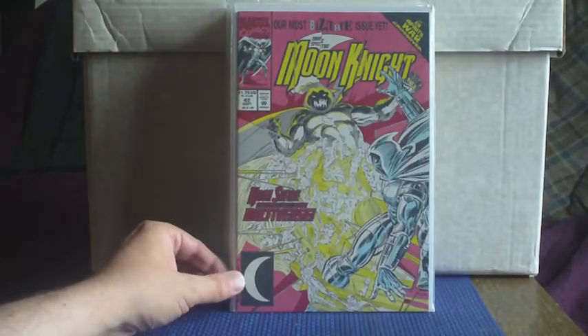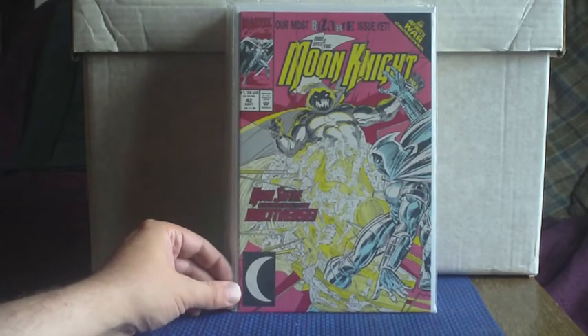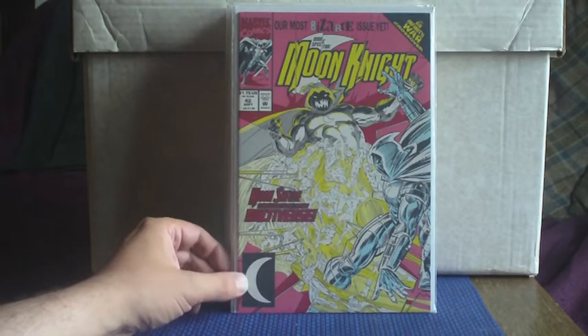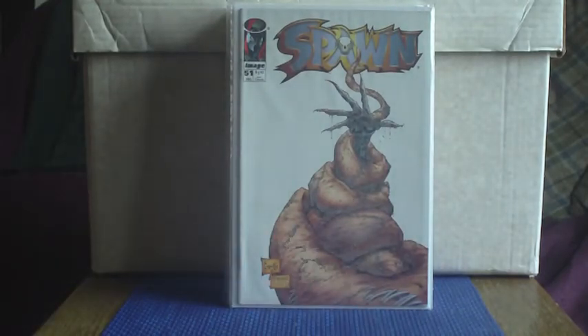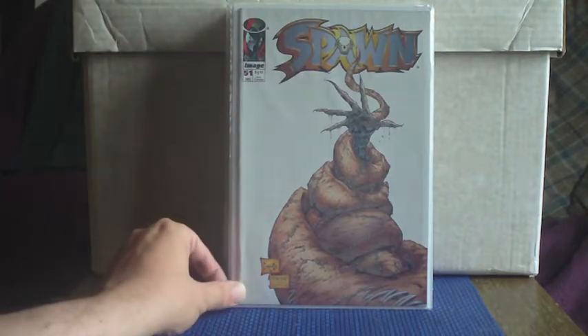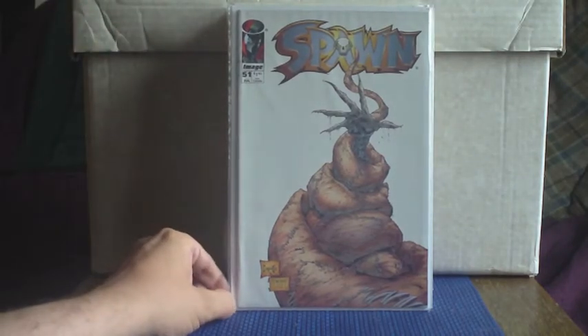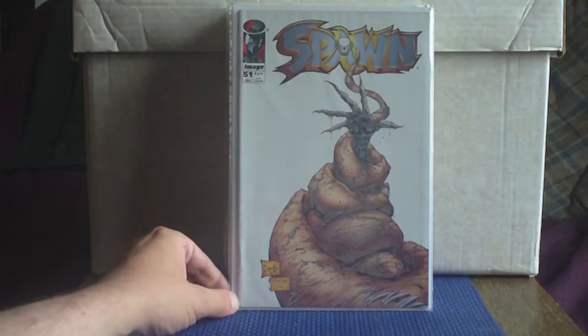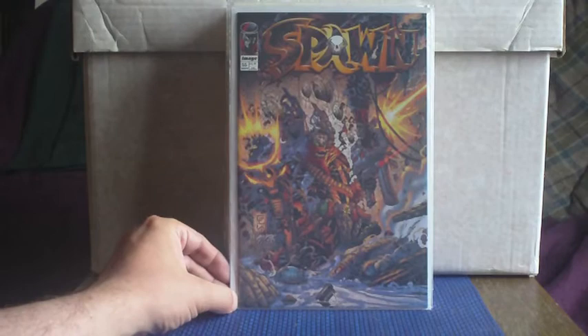Moon Knight — this is the Marc Spector Moon Knight run, because there are lots of different ones. This is an Infinity War crossover, but I love the character of Moon Knight. I'm trying to complete the first — I think it's 150 issues, I think I stopped with issue 150 or around that mark. It's one of those series I'm so close to finishing but just a few more issues are still eluding me. And this is issue 51 and issue 55, so getting ever closer to completing that partial run.